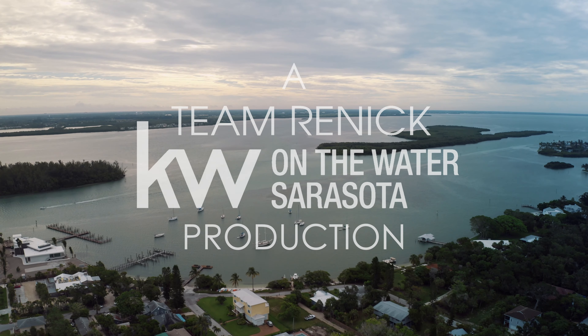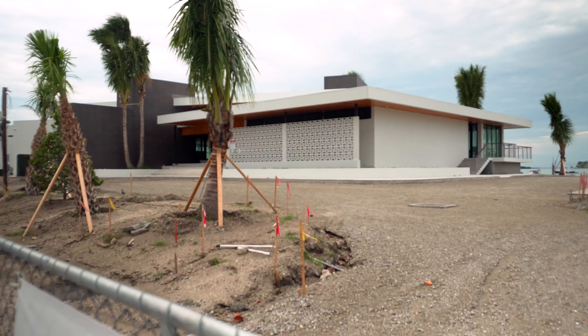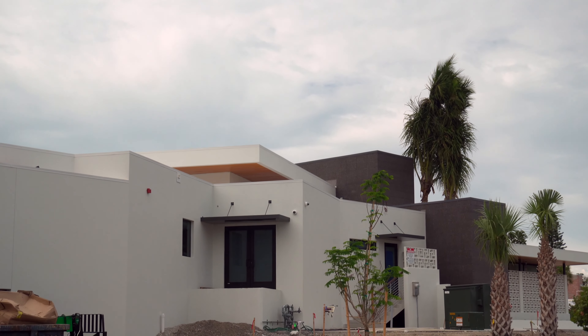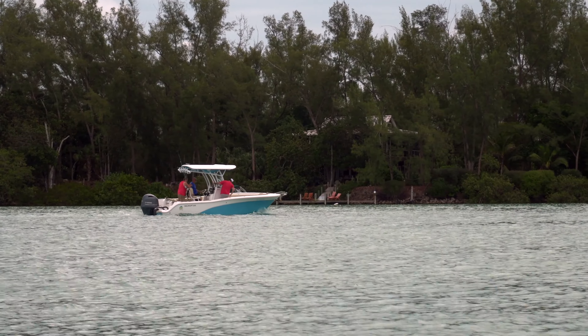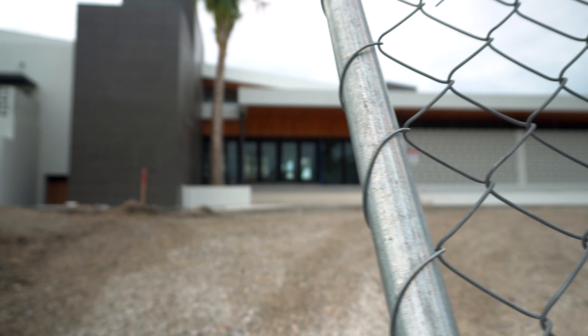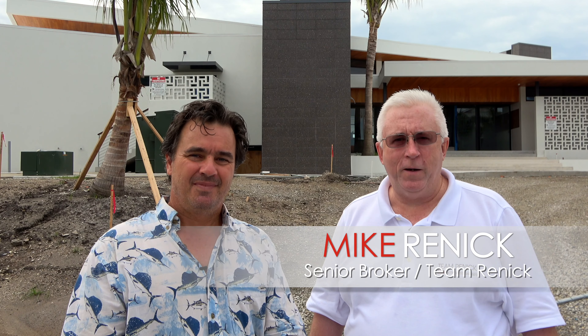Welcome to another edition of In Your Neighborhood. My name is Mike Renick. I'm the senior broker, the team lead with Team Renick Real Estate Services, part of that great Keller Williams on the Water family. This video series is all about my promise to tell you the story of Longboat Key from the eyes of the folks that live here, work here, and play here.